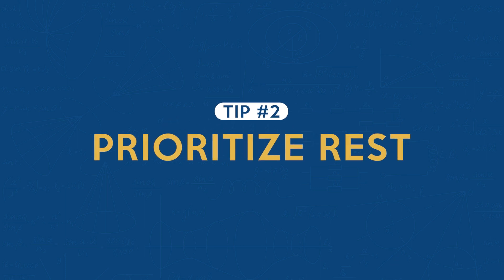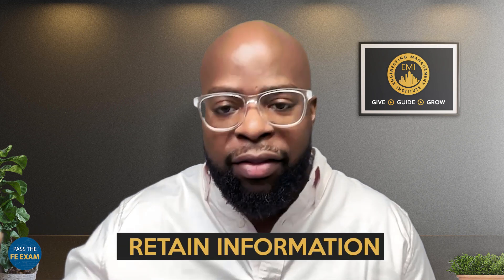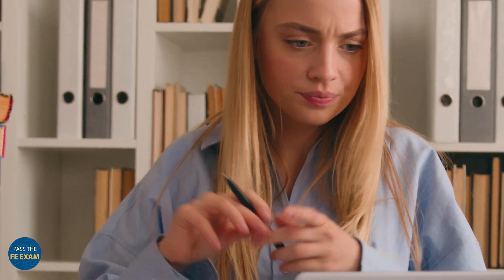Tip number two is to prioritize rest. Some of us think that cram studying is the answer, and I know I had to unlearn that toxic habit myself. It's important to note that rest and breaks, along with set times to study and spaced repetition, are very helpful in allowing us to retain information. Make sure that you take your rest and get breaks in between your sessions. Overworking your brain has detrimental effects, and trying to crash study the night before your exam most likely will never do you any good.